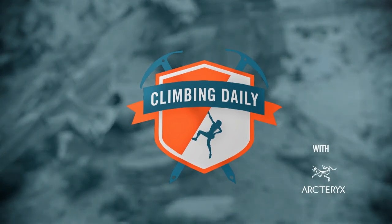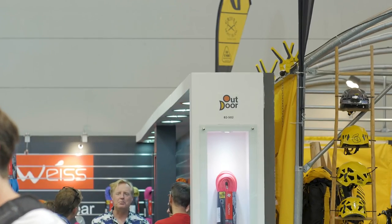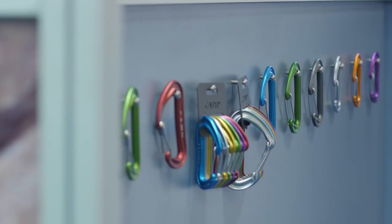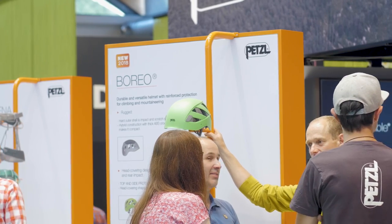Hello and welcome to the Climbing Daily Friday Gear Show. Today's gear show is coming from Outdoor, the yearly trade show where the climbing industry shows off the newest and shiniest gear coming out next year. We've been wandering around this massive show for about three days now, and what's become really clear is that this year it's all about climbing shoes. On today's show we're going to show you our top three or four climbing shoes from this year's Outdoor, and a little bit extra of something pretty special.